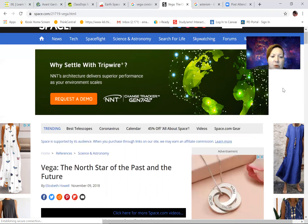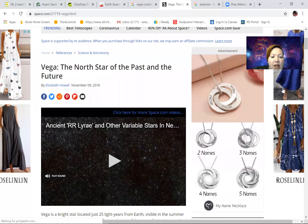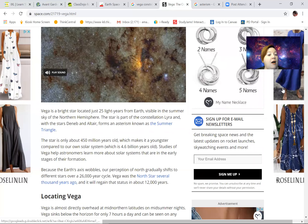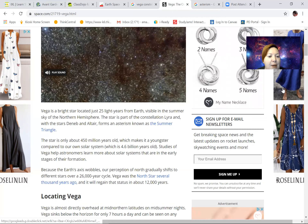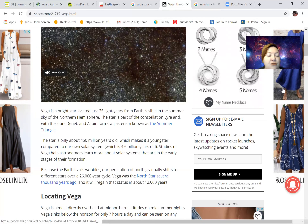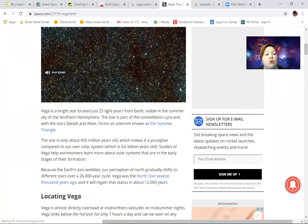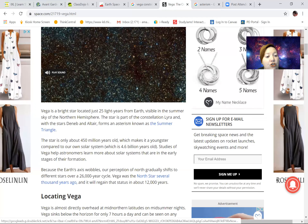Look at this — Vega used to be the North Star, and it will be again. Vega is a bright star located just 25 light years from Earth, visible in the summer sky in the northern hemisphere. It's part of the constellation Lyra, along with the stars Deneb and Altair, and they form an asterism known as the Summer Triangle. Do you know what an asterism is? I didn't know either — I had to look it up.